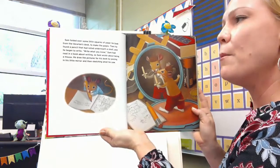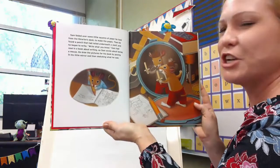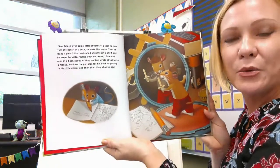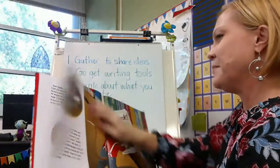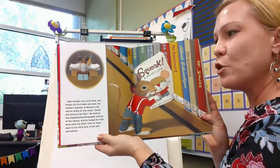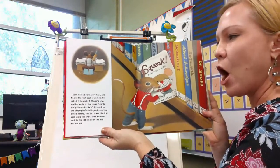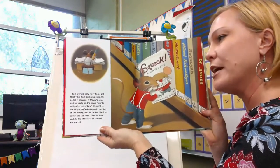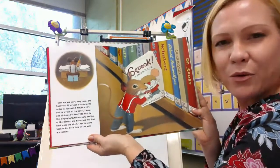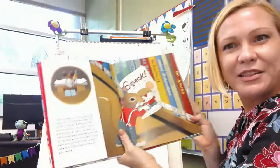So Sam wrote about being a mouse. He drew the pictures for his book by posing in his little mirror and then sketching what he saw. He's using the mirror to help him draw himself — writing about what he knows about being a mouse. Sam worked very, very hard and finally his first book was done. He called it Squeak: A Mouse's Life, and wrote on the cover 'Words and Pictures by Sam.' He tucked his first book onto the shelf in the biography/autobiography section and went back to his little hole to wait.